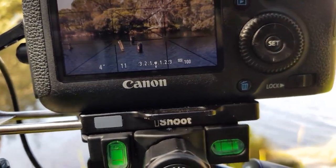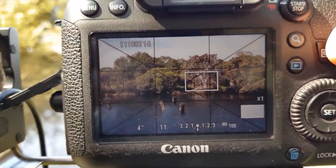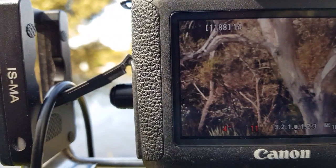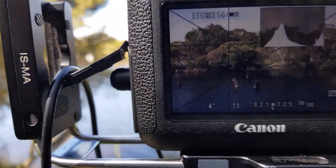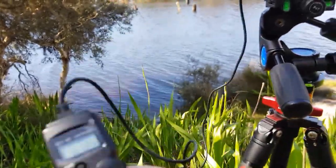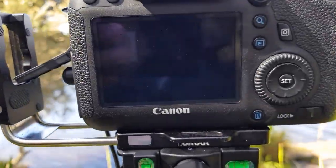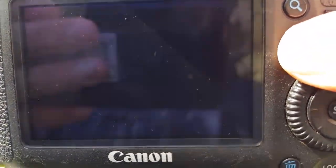This tree here is lit up quite nicely in the sun at the moment. I'm focusing on that tree, and it is nice and sharp. Settings are F11, four seconds, ISO 100 with the six-stop filter on the front. You can see I'm using my intervalometer and a cable release so I don't touch the camera and it doesn't vibrate and shake.